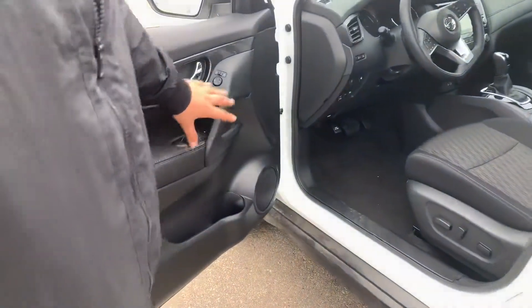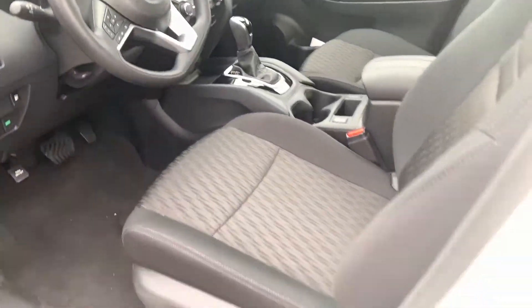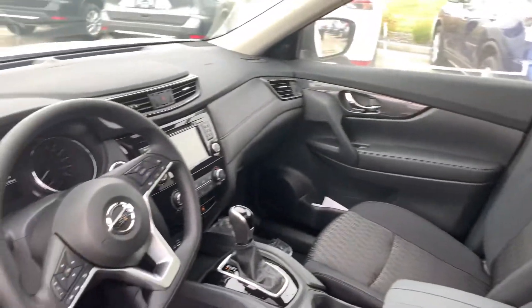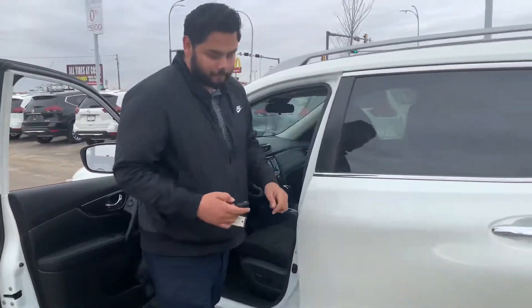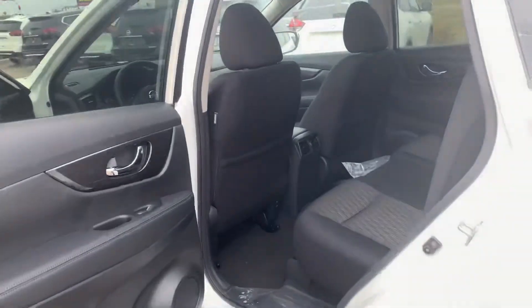On the side here you are going to get all your power appointments, your blind spot warning on the side, and then of course all your automatic seat adjustments. This guy does come with heated seats, backup camera, Apple CarPlay, Android Auto, all that good stuff, and even adaptive control as well.